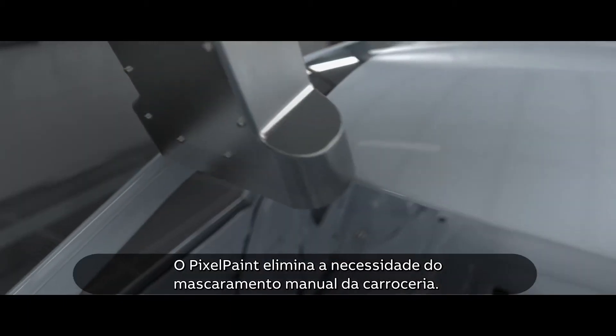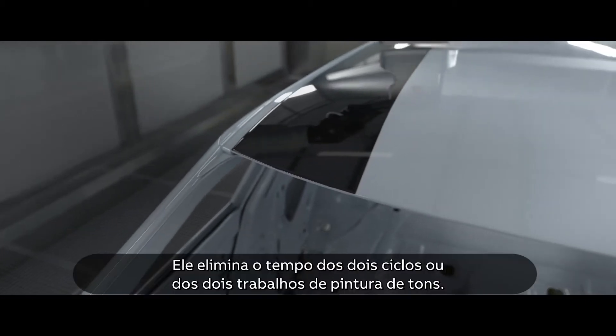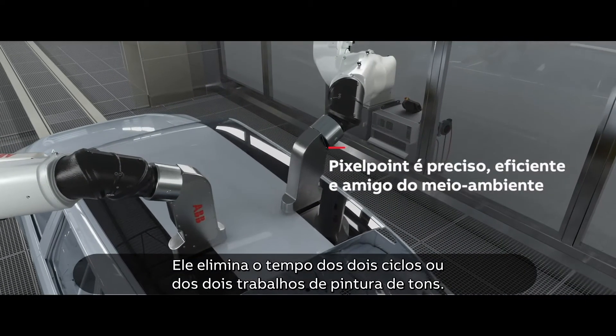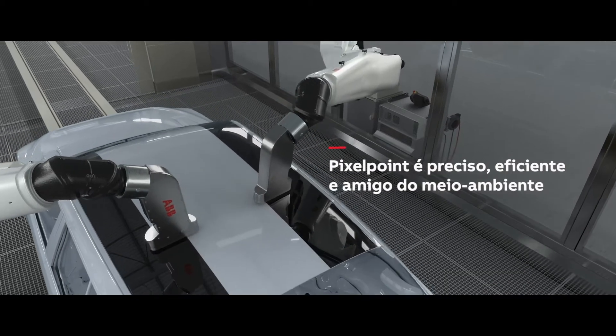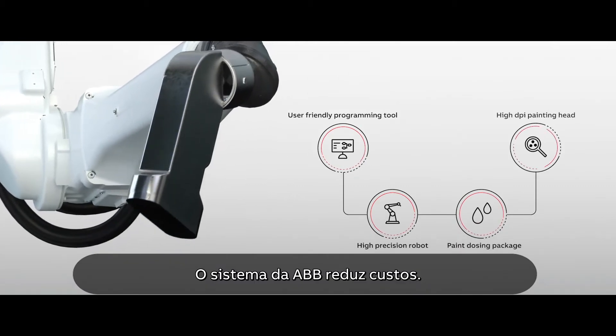PixelPaint removes the need for manual masking of panels. It removes double cycle time for 2-tone paint jobs. ABB's system reduces costs.